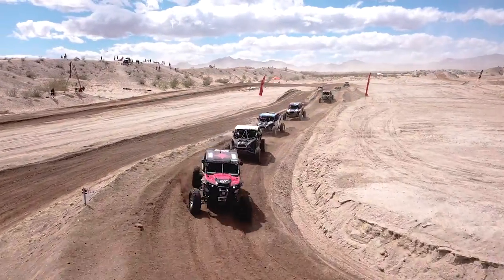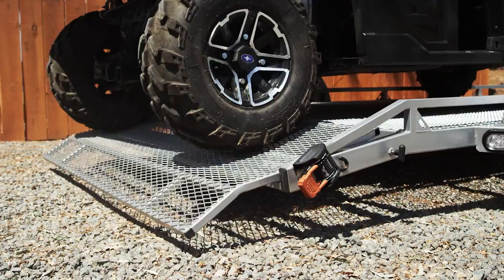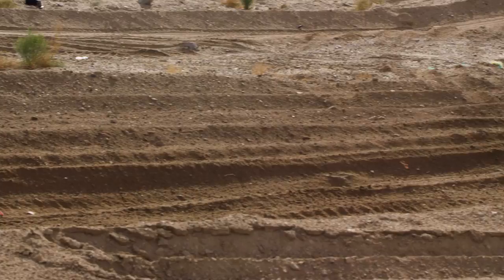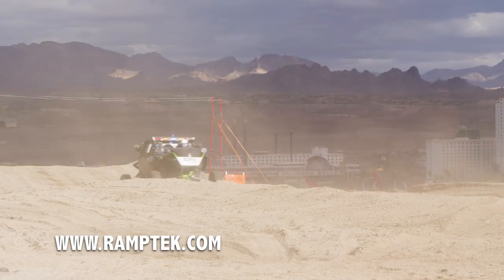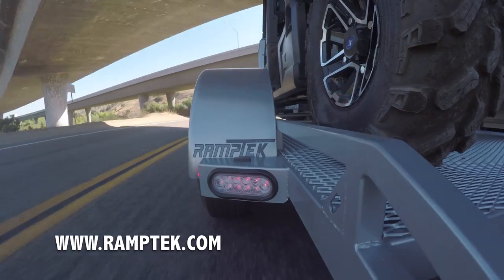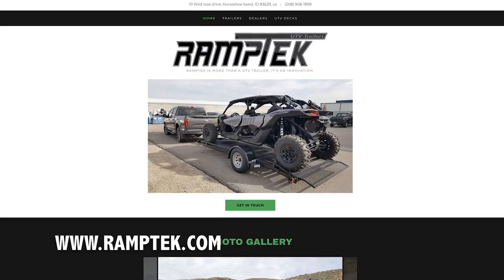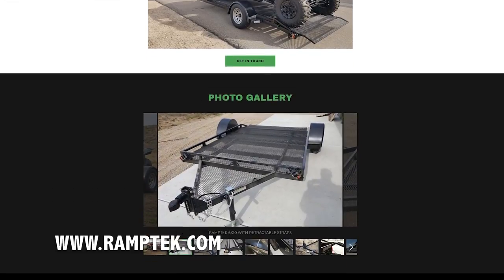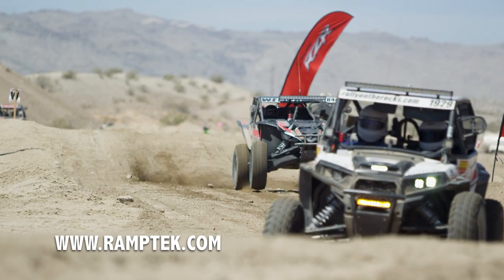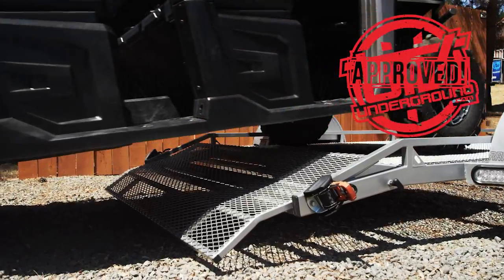Ramptek currently has distribution in Idaho, Utah, Wisconsin, Nevada, and Colorado. So if you're a UTV dealer looking to offer your customers a bulletproof tow system, give owner Brandon Benish a call at 208-908-1890 or email him at Brandon@Ramptek.com to find out more about their wholesale program. Visit Ramptek.com for more information on their complete line of UTV trailers and UTV decks. The Ramptek trailer system earns a huge thumbs up from UTVUnderground.com.